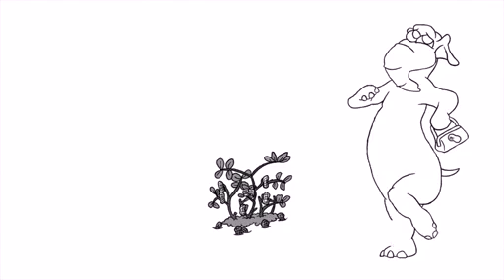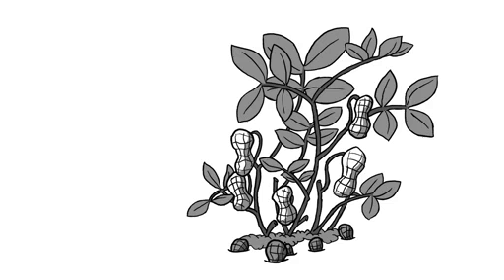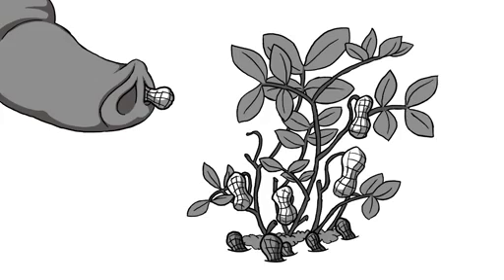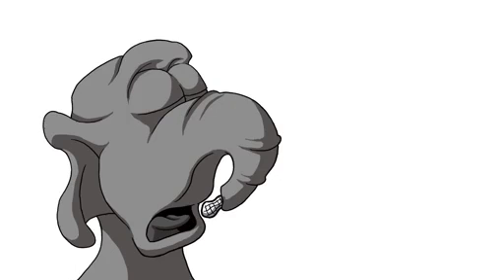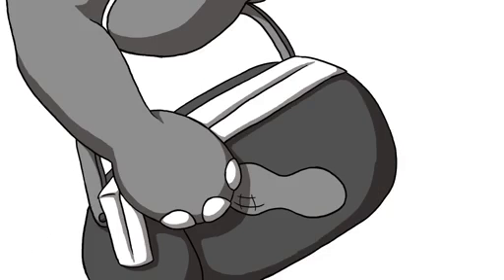One morning, while planning what to serve for lunch, Eli the elephant found a weird-looking peanut bush. This bush grew peanuts, but it also grew O-nuts. Eli was too colorblind to tell the difference, but he loved how they tasted. So he filled his bag for lunch.